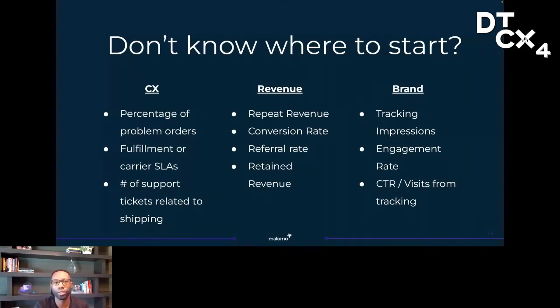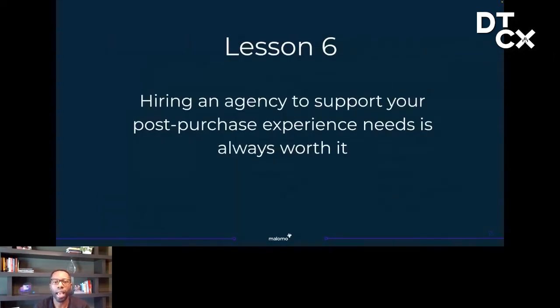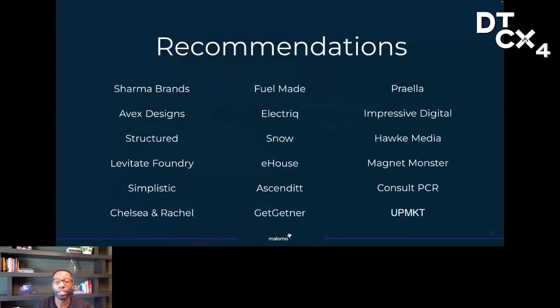Lots of great goals to start off with if you're just getting into post-purchase experience. Lesson six — every merchant I know is in a perpetual state of implementing new tools, constantly implementing new tools and campaigns, and so oftentimes it's hard to execute a post-purchase strategy effectively. We've seen that merchants who partnered with an agency to help get their post-purchase experience up were actually a step ahead — they moved faster, they optimized more, they saw much better results. I highly recommend hiring an agency partner to either get your experience stood up or help you iterate and optimize over time.